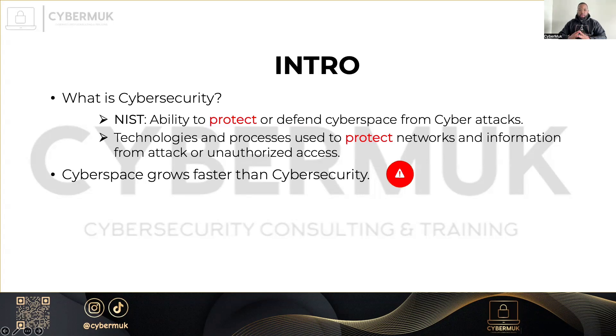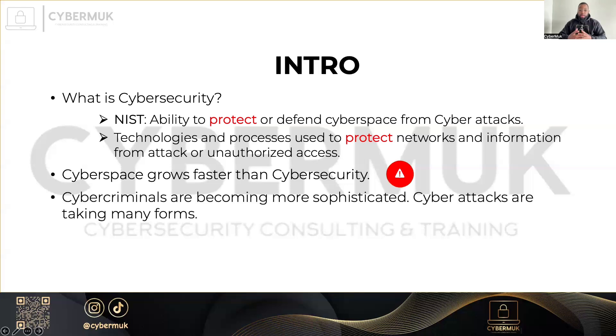The problem that arises is that cyberspace grows faster than cybersecurity. What does that mean? More people every day have new smartphones, smart TVs, smart devices, smart everything. We need more security for all those devices, because as long as you're connected to a network, you can be breached. Cyber criminals are becoming more sophisticated, and cyber attacks are taking so many different forms that you will see while preparing for the certification.